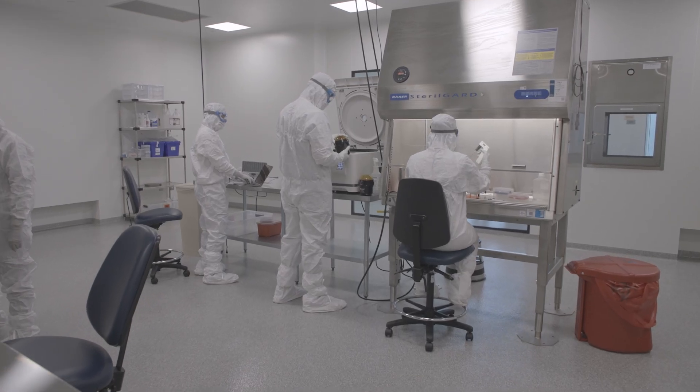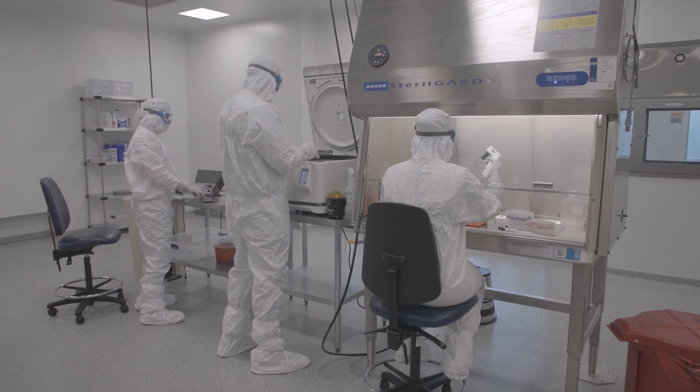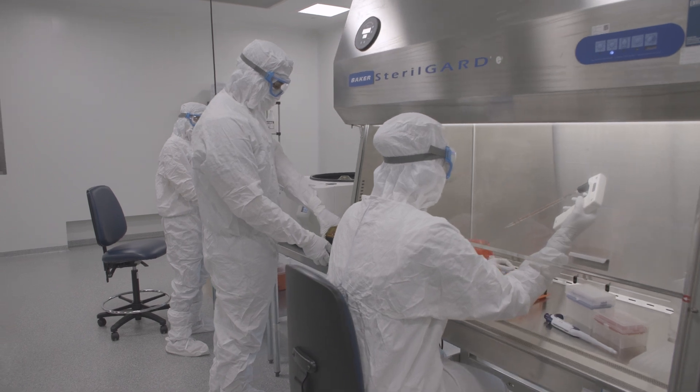Throughout my career I've been exposed to many different kinds of companies — large pharma, small pharma, virtual companies. As a small biotech, I anticipated we would face a much bigger challenge. But we actually have a lot of controls and processes in place, such as electronic batch records, an ERP system with scan-verify capabilities. The tools we have for our size and level of manufacturing are really impressive based on my experience with other companies.